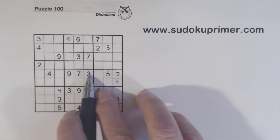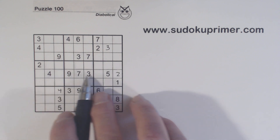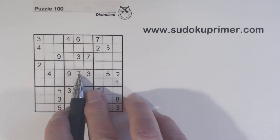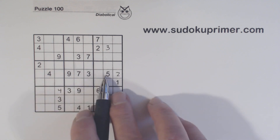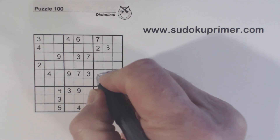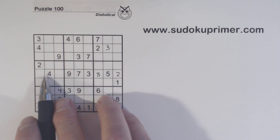Now we have only three numbers missing from row five: one, six, and eight. We have a one here and a six here, so that has to be an eight. That leaves one-six twins here.